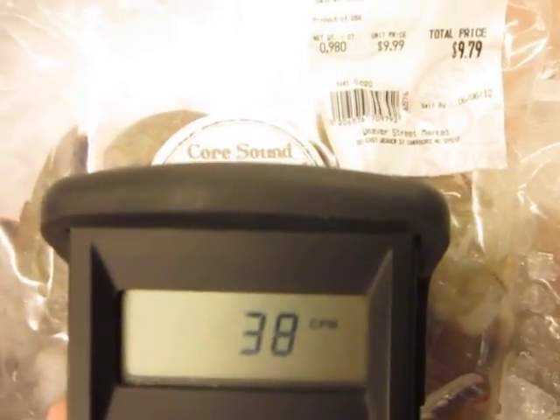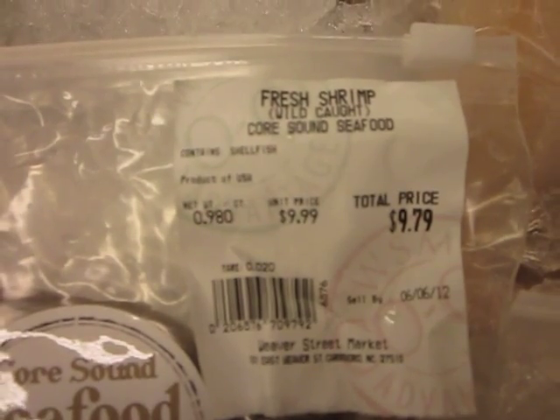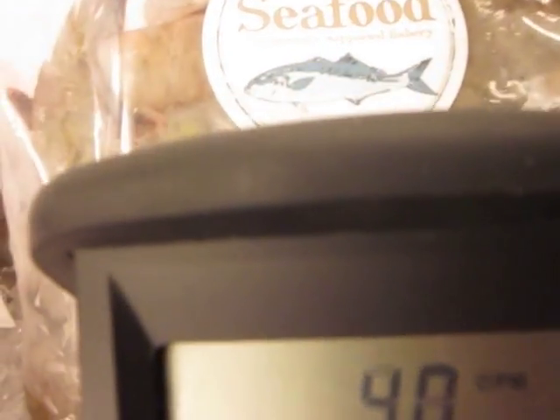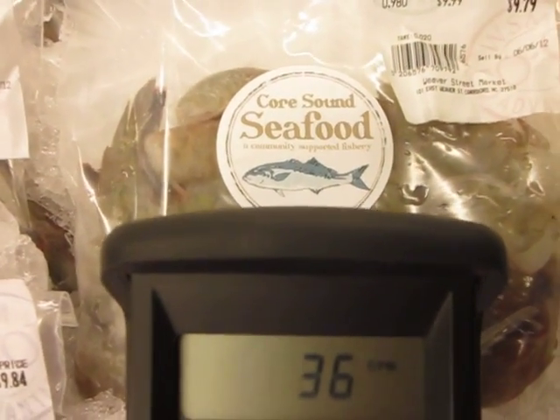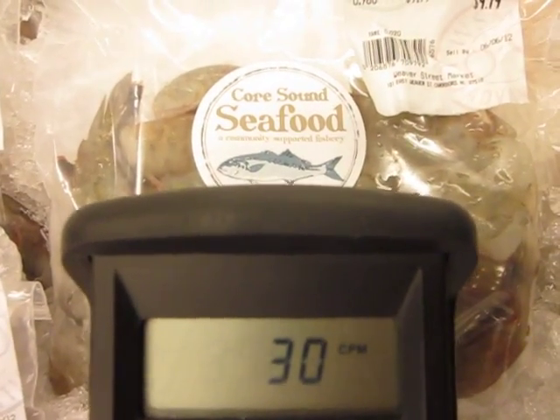This is shrimp, wild caught. It says a community fishery — I assume it's East Coast. I cannot tell you for sure; it doesn't have a source on it.